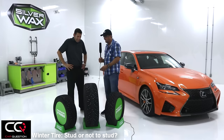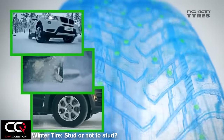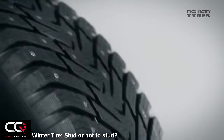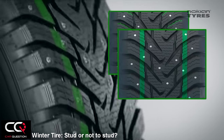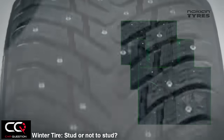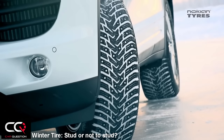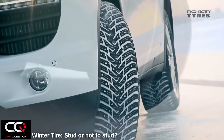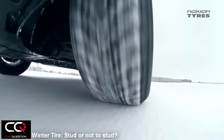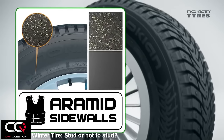Does studding make the tire last longer? A little bit — we're talking about five to ten percent, even in terms of the compound, because the compound is not exactly the same as in friction tires. It's a little bit harder — not too much, but a little — and with the stud you'll probably gain five to ten percent less wear.